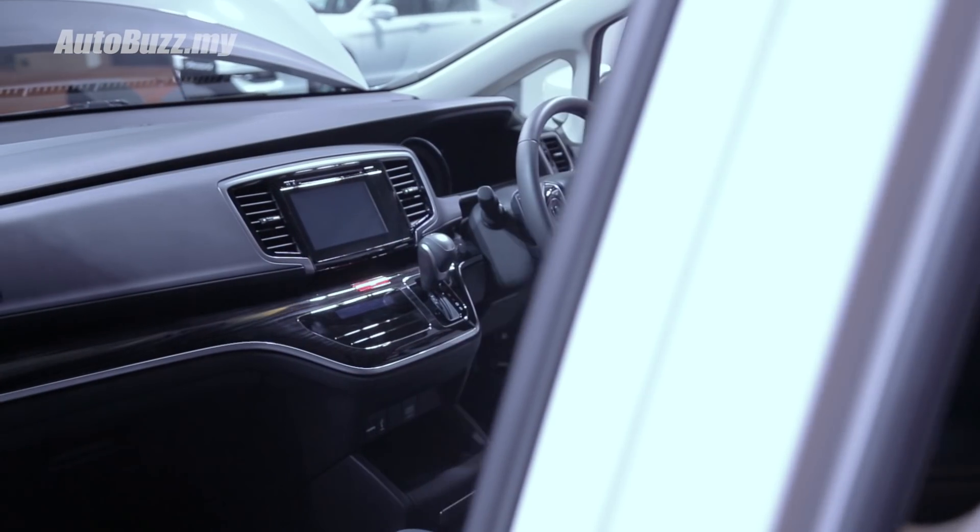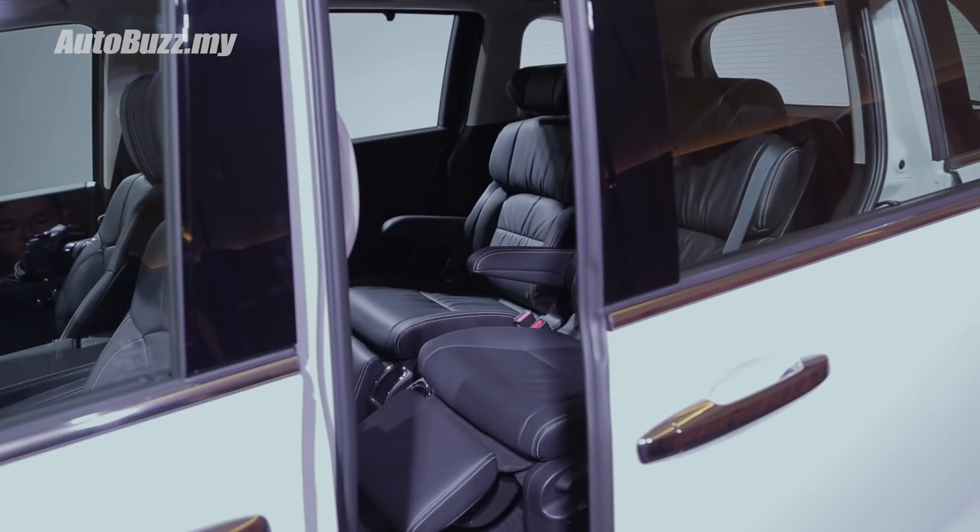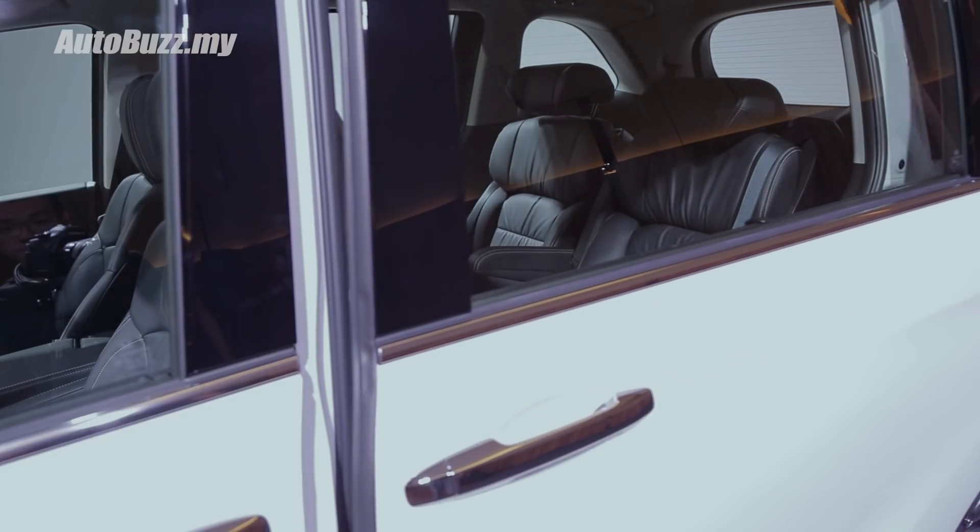However, unlike the CR-V, the Odyssey does not come with the low speed follow function. That's because this car comes with a manual parking brake and not an electronic parking brake.